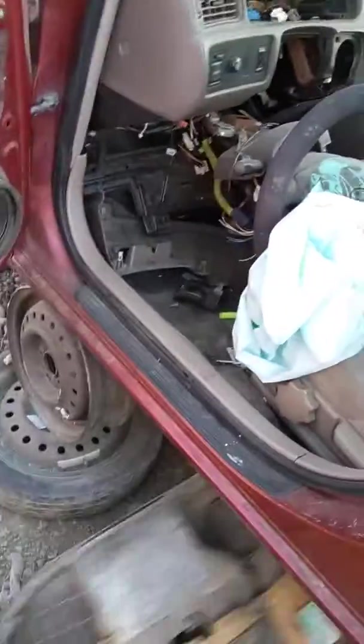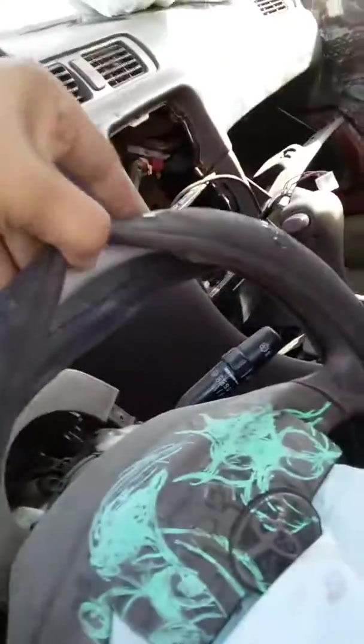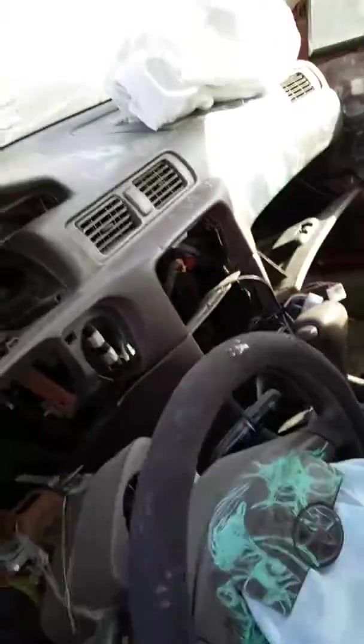I went to Pull and Save today and I found the car. The only reason I know it's the same car is because of the Craigslist ad — it had no steering wheel foam, which this one doesn't have, and it was covered in marker, which this one is.